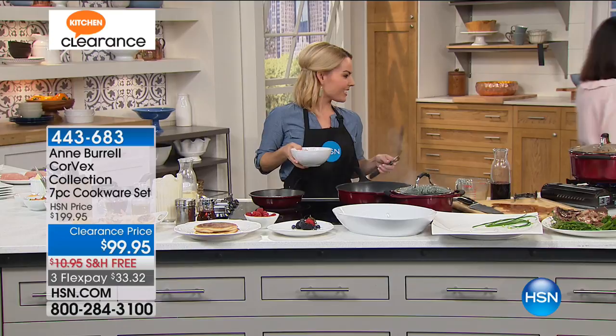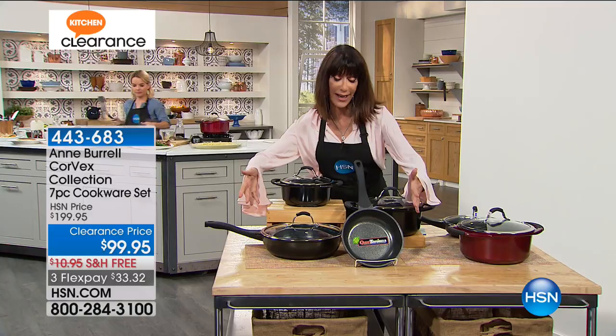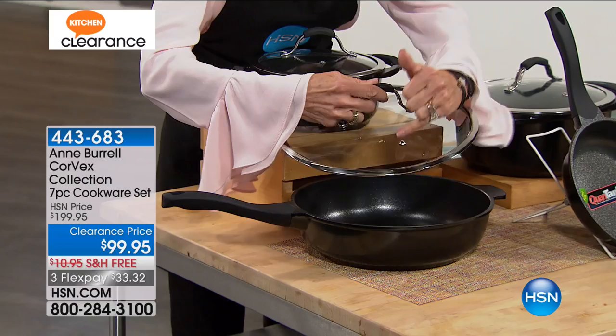I'm going to jump over again and show you everything that you're getting, because basically you're getting everything that you need in the kitchen. You're getting the 8-inch fry pan, and look at the deep size of this 11-inch — also with the helper handle to the side, tempered glass lid, the steam vent on the top, all quantanium nonstick.